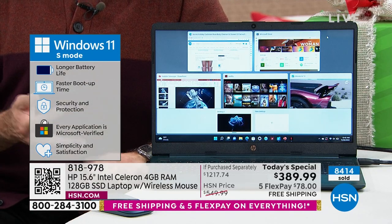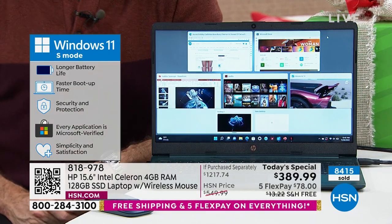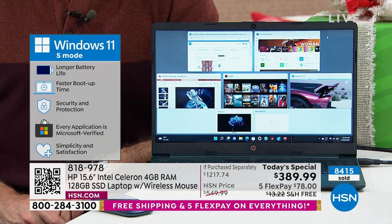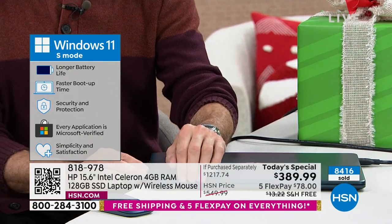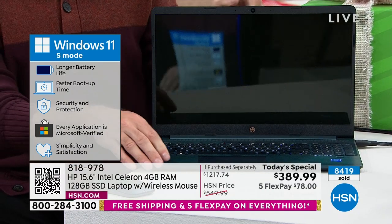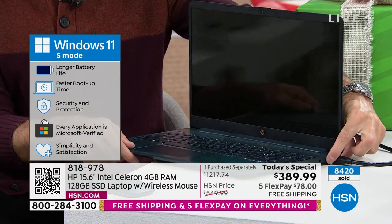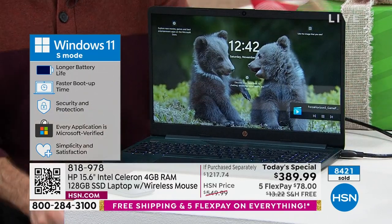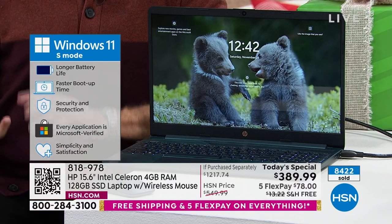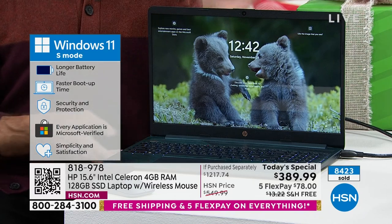Windows 11 in S mode means longer battery life — in this case about a ten and a half hour battery life. Faster boot up time. The computer is essentially instant on and instant off. Security and protection are built in. You cannot catch a virus, spyware, malware, or anything like that.